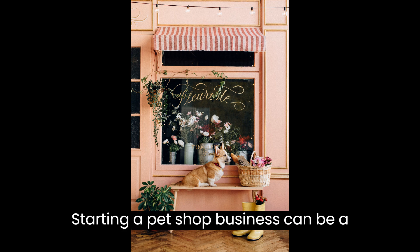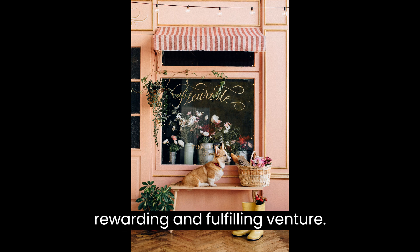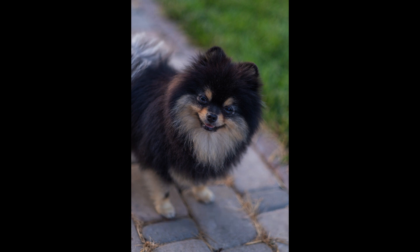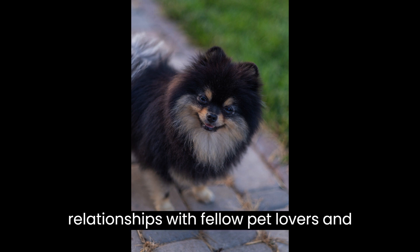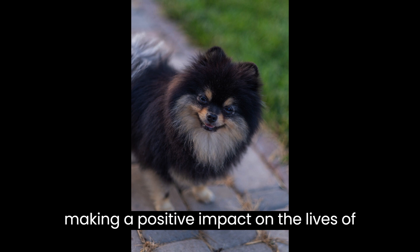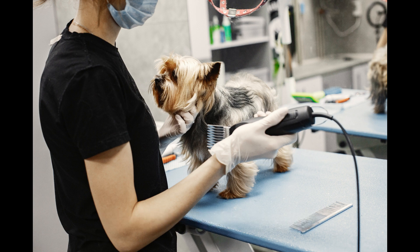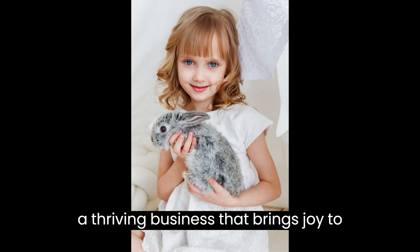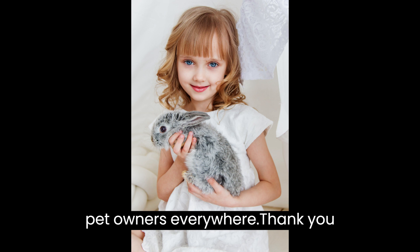Starting a pet shop business can be a rewarding and fulfilling venture. Remember, it's not just about selling products — it's about building relationships with fellow pet lovers and making a positive impact on the lives of animals. With passion, careful planning, and dedication, you can create a thriving business that brings joy to pet owners everywhere.